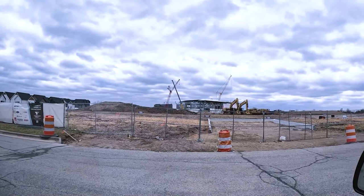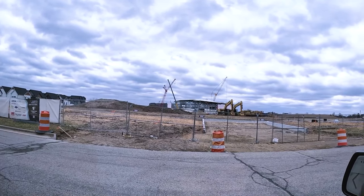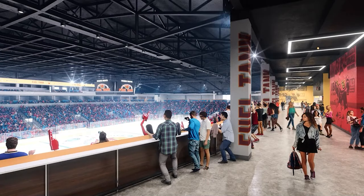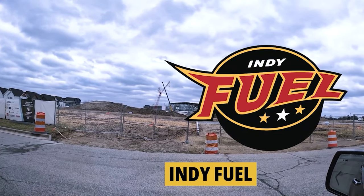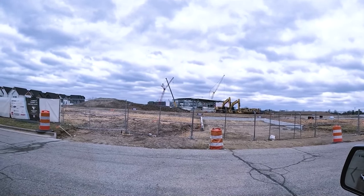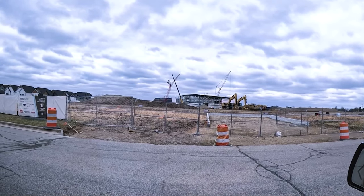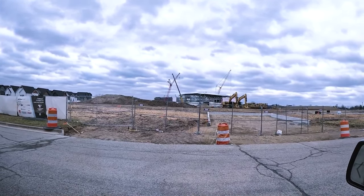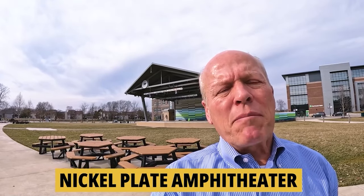It's a massive $170 million project that will anchor a $550 million development encompassing the entire area with shops, restaurants, and other fun things to do. This will be home to the Indy Fuel, a minor league hockey team of the Chicago Blackhawks. They'll also host other sporting events including the Fishers Freight, an indoor football league team opening in 2025. It will also host music, comedy, and theater, seating anywhere from 6,500 to 8,500 people, all within walking distance of the Nickel Plate Amphitheater in Fishers.